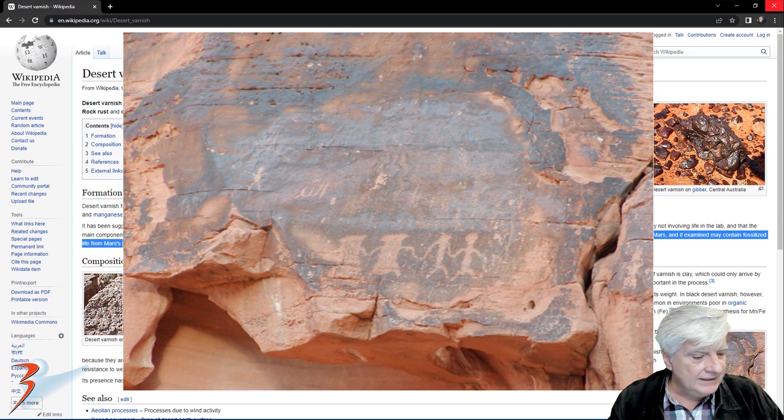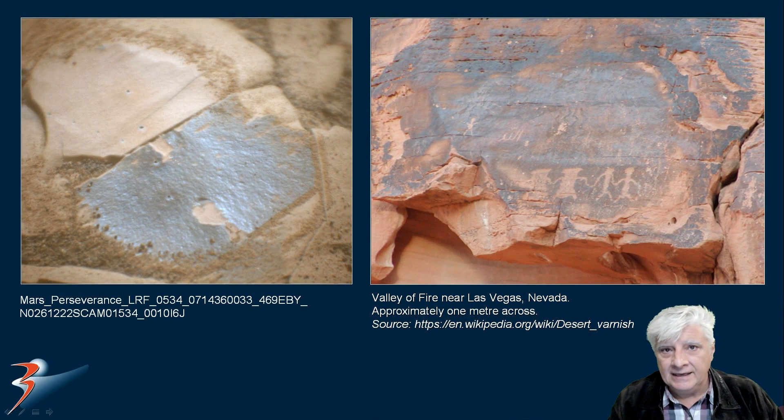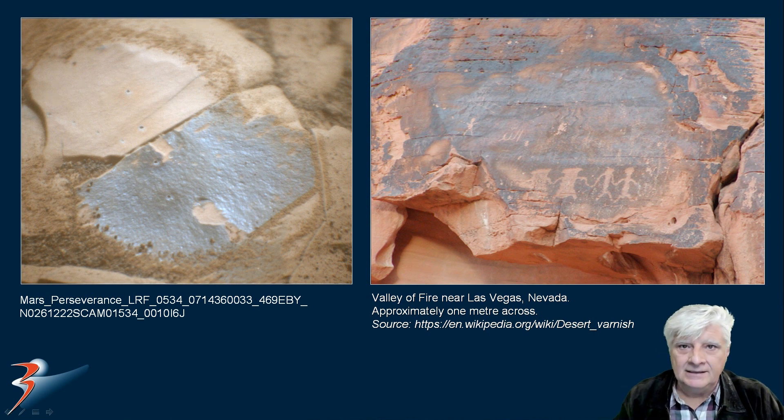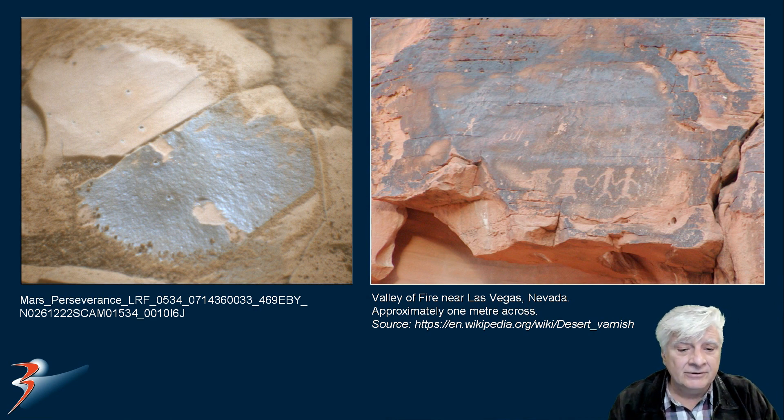This is from the Valley of Fire near Las Vegas in Nevada. You can also see glyphs have been carved out of the darker material. And there the two are for comparison — the one on the left spotted recently by Perseverance Rover, and on the right, the Valley of Fire in Las Vegas, Nevada.